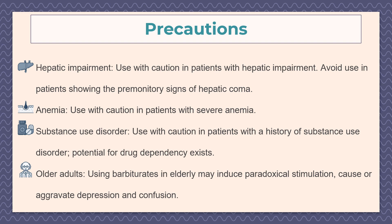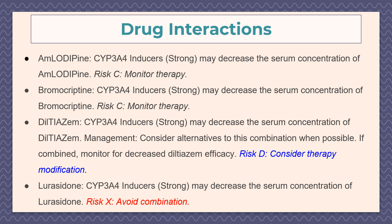Here are some major drug-drug interactions of phenobarbital. Phenobarbital may decrease the serum concentration of amlodipine and bromocriptine. We should consider alternatives to this combination when possible; if combined, monitor for decreased amlodipine efficacy. This is a moderate risk, so therapy modification should be considered. Additionally, phenobarbital may decrease the serum concentration of lurasidone — this is a high risk, therefore the combination of phenobarbital and lurasidone must be avoided.